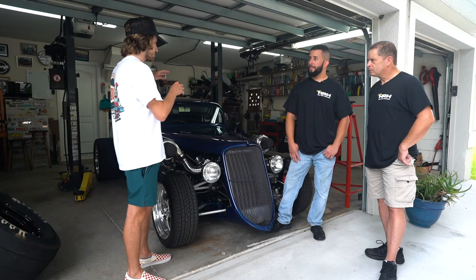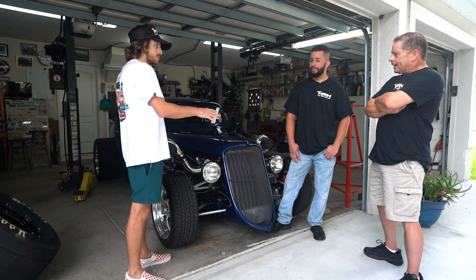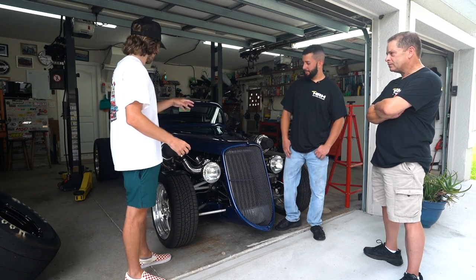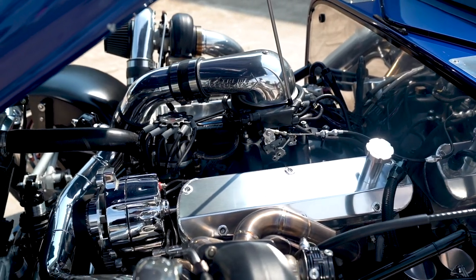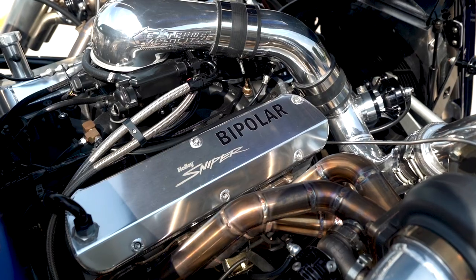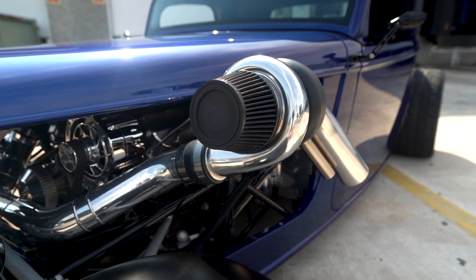This is also a kit car, correct? How does it come when you get it? It came completely in a tractor trailer — 32 boxes. Let's go ahead and lift up this hood and check out the motor. It's a 408 Windsor. It's got an Eagle crank setup, AFR heads, and Holley Sniper fuel injection.